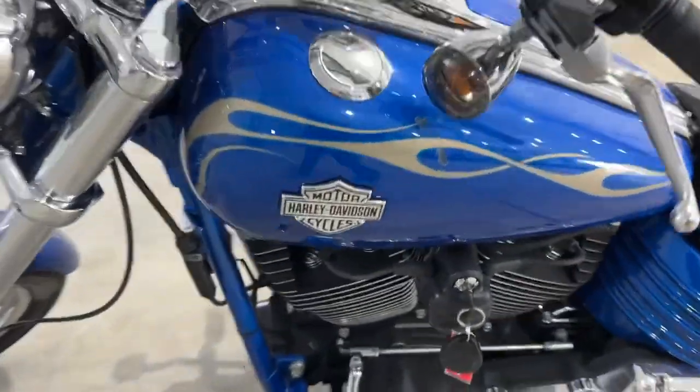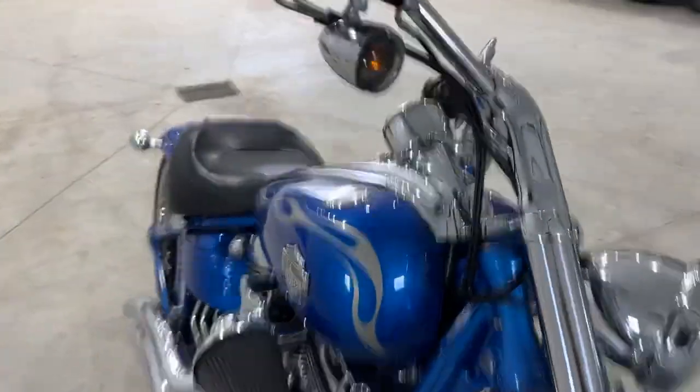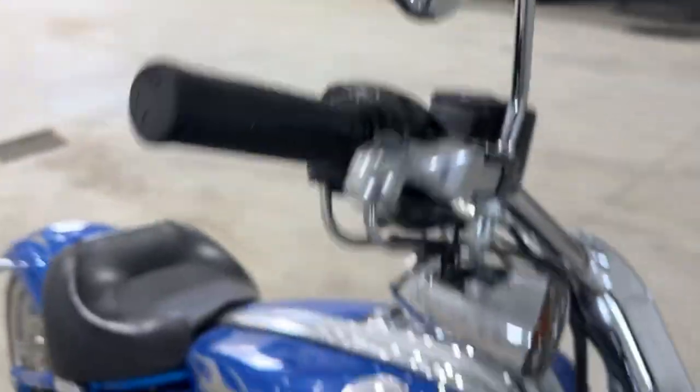Other than that, I'll get it fired up here for you. Tinted lenses. Yeah, let's get it started here.